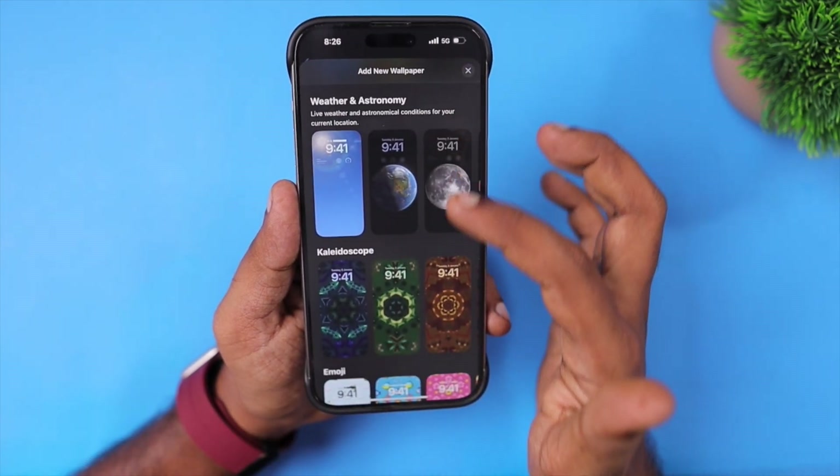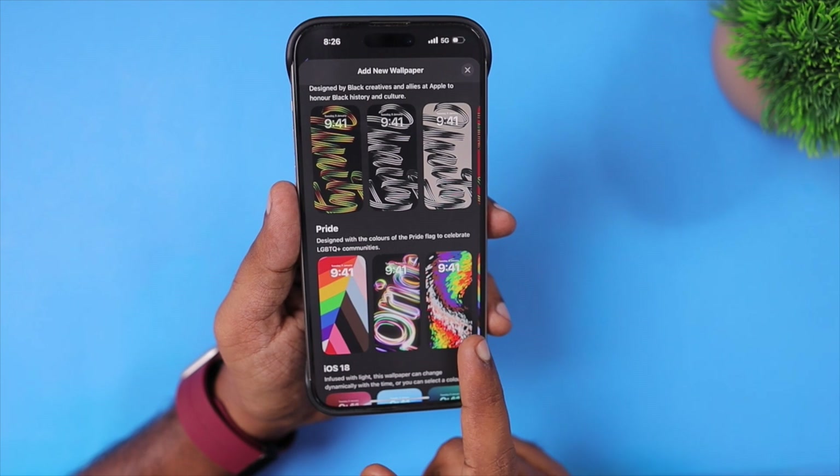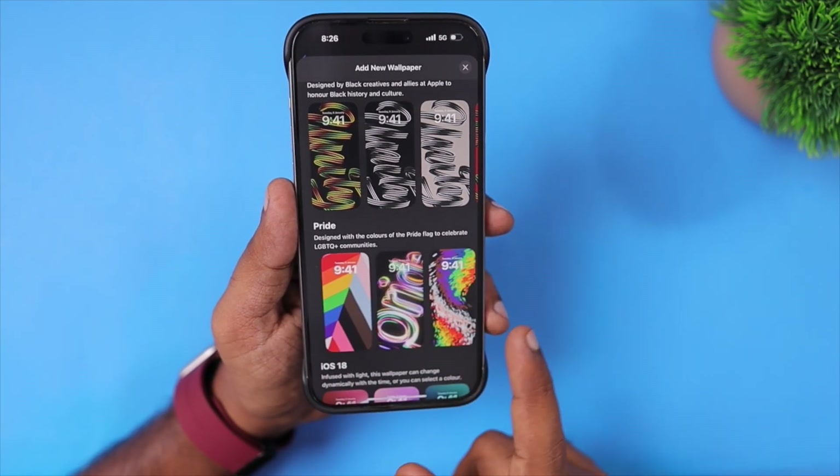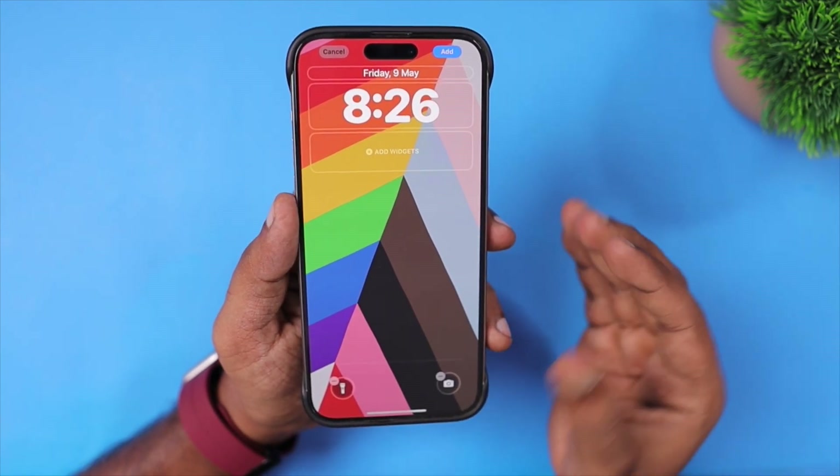A new set of pride wallpapers has been released by Apple for iPhone, iPad, Mac and Apple Watch. You can check them within Settings, then Wallpapers, then Add New Wallpaper to access those new pride wallpapers and try them out if you want to.